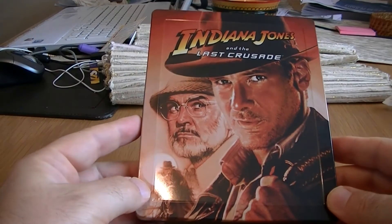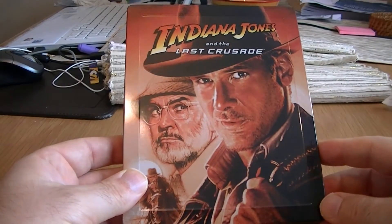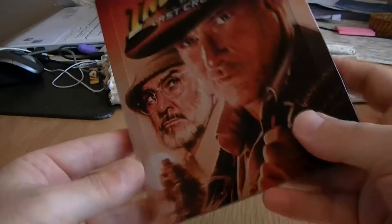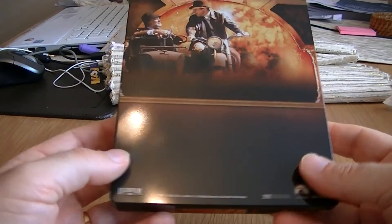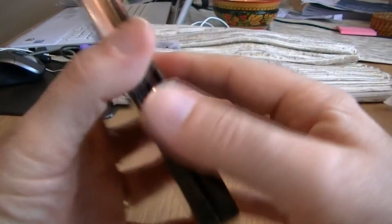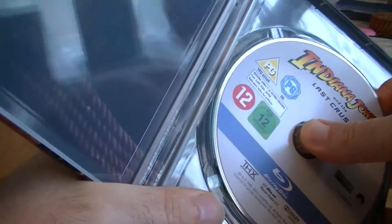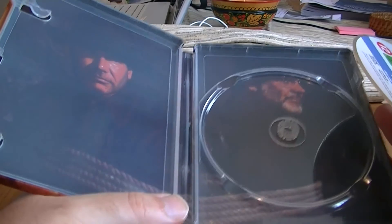Last but not least we have Indiana Jones and the Last Crusade. Fantastic artwork again — nice close-up pictures of Harrison Ford and Sean Connery. We've got the border and the embossed title. The actual colour of this spine is slightly different to the other two, but it's more in tune with the colouring of the steelbook itself. We've got Indy and Henry Senior tied up there, and the inside art.